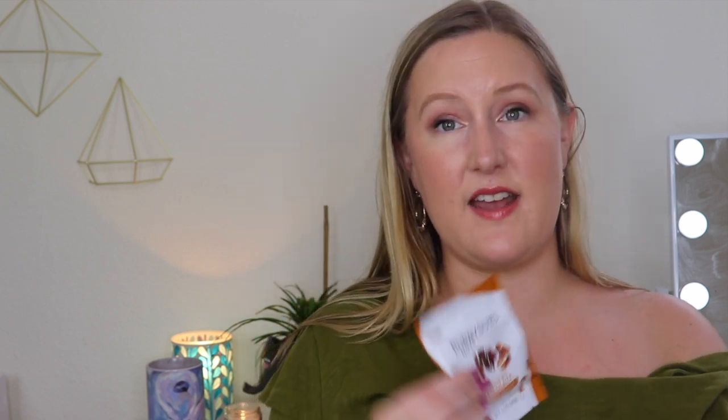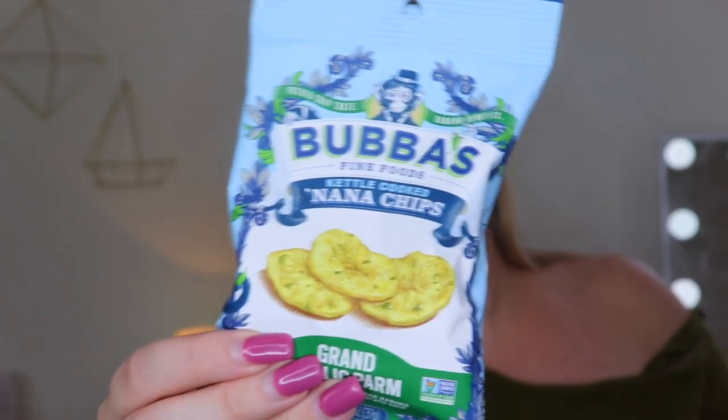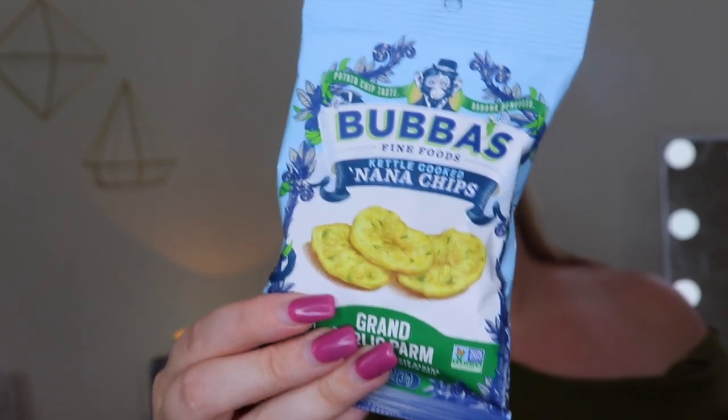There are some more snacks. Bobby Sue's Nuts — 'it's raining chocolate' — almond, cashews, and pecans drizzled with fair trade chocolate. That sounds right up my alley. And then by Bubba's Fine Foods, kettle cooked Nana chips, grand garlic parm — these are seasoned banana kettle cooked chips with a potato chip taste and banana benefits. That's such a unique snack, and it is vegan.